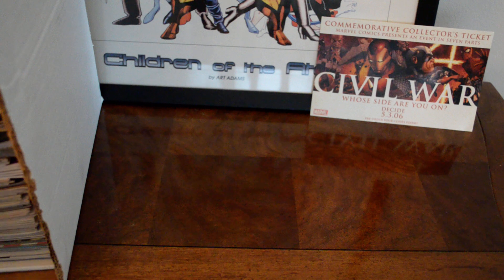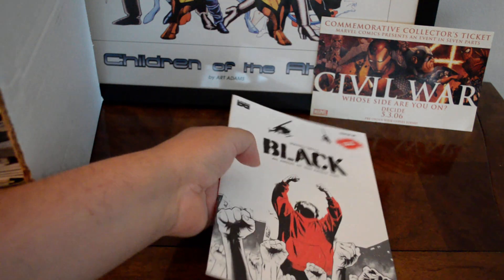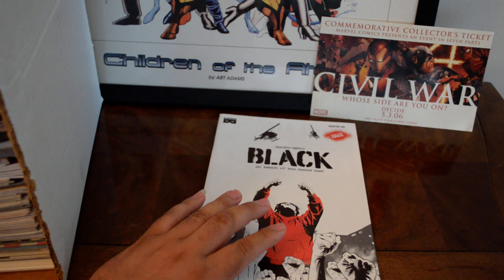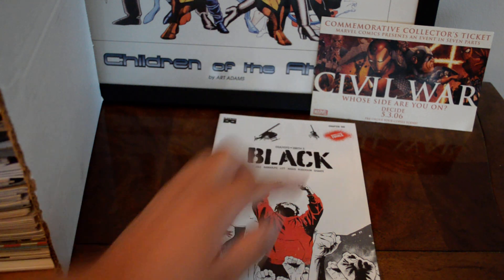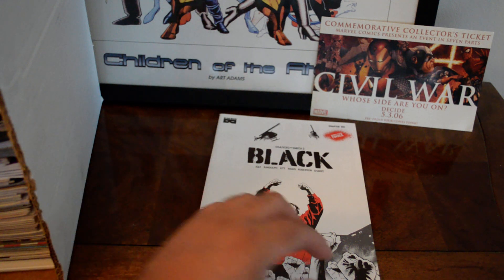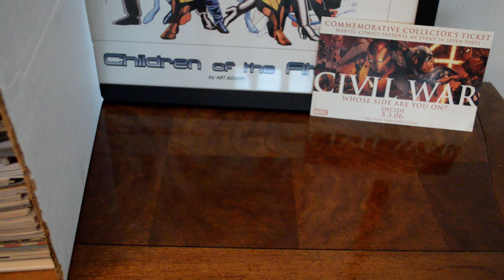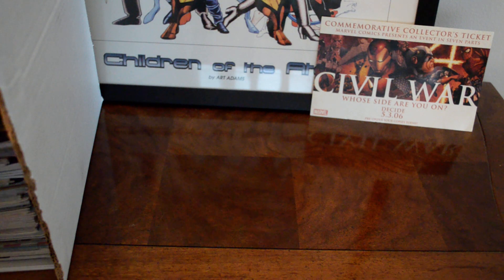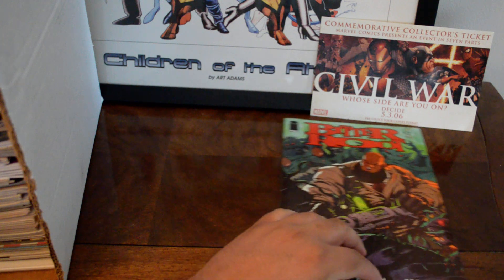I found another copy of The Black — a very controversial series. I believe this got optioned. This is the finale, chapter six of a six-issue series, so if you can find any copy it's definitely worth picking up. It's very hard to find.